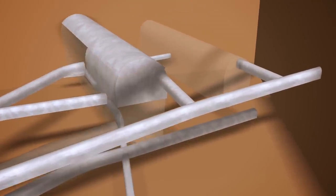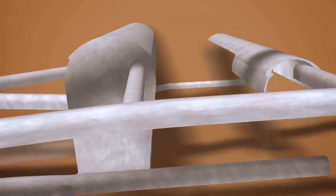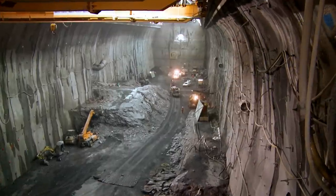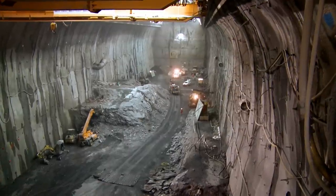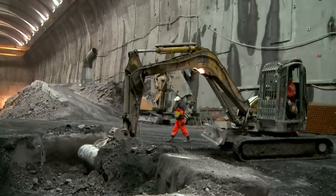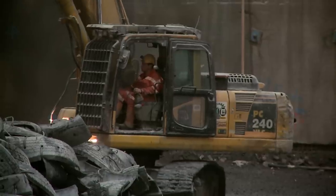At the same time, the powerhouse and transformer caverns were excavated in stages and secured from top to bottom. The 150 meter long and 50 meter high powerhouse cavern is gigantic. Its entire volume had to be broken out of solid rock.